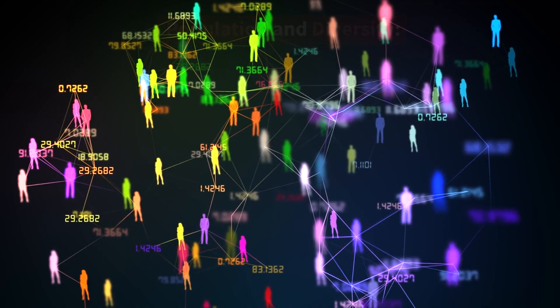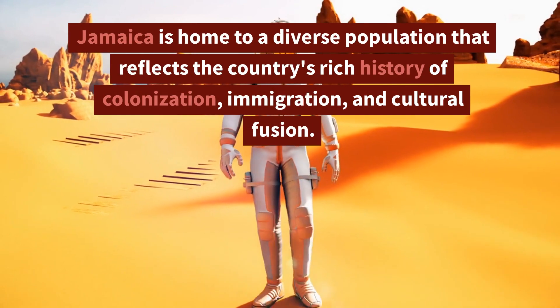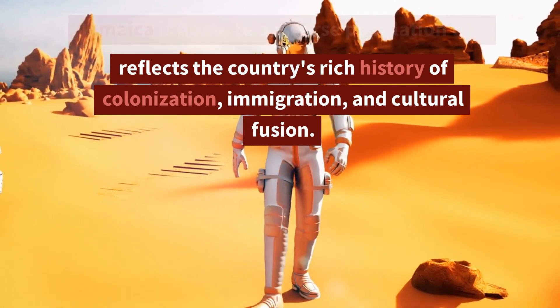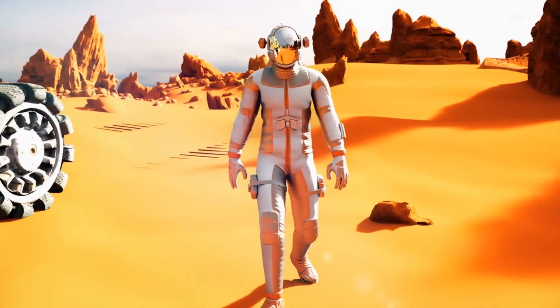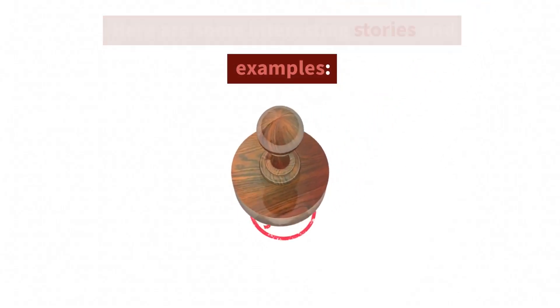Jamaica is home to a diverse population that reflects the country's rich history of colonization, immigration, and cultural fusion. Here are some interesting stories and examples.